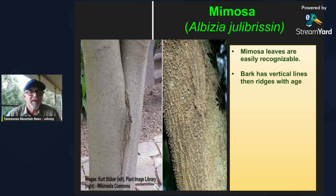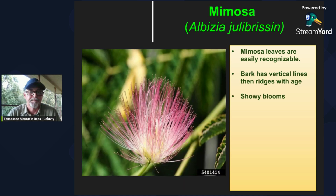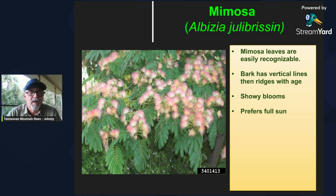The bark, when it's young, is really smooth — as you see here in this picture on the left — and then as it ages you'll see the vertical ridges showing up. The blooms are very showy and have a really interesting smell, not overpowering, really nice. They prefer full sun and will have a lot more blooms with full sun. They were a lot more commonly seen around here as ornamentals, but seem to have fallen out of favor — maybe not the least of which is a fungus, I believe called fusarium wilt, that they may get.